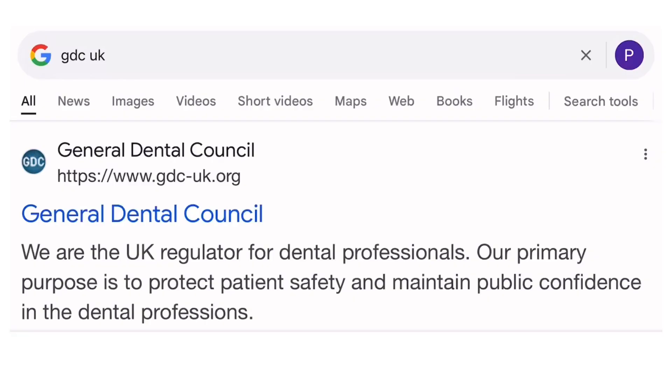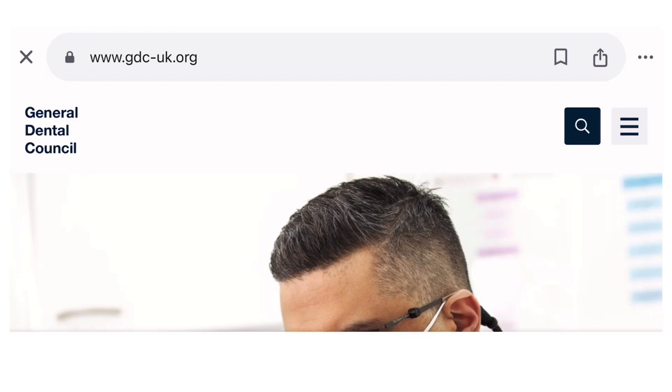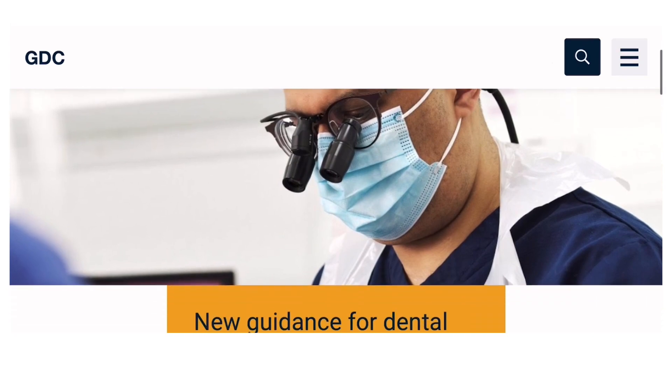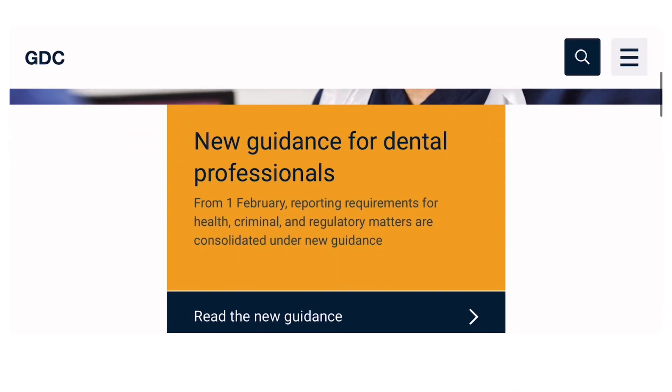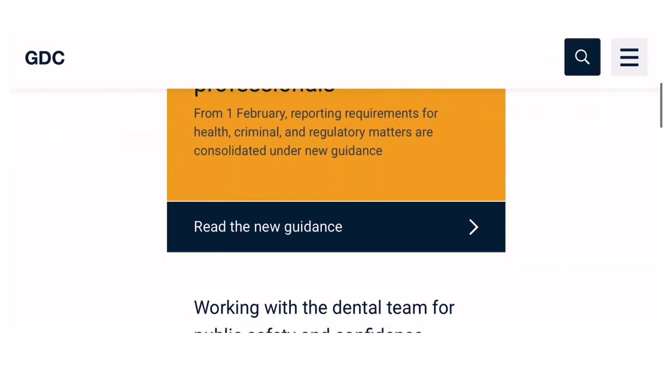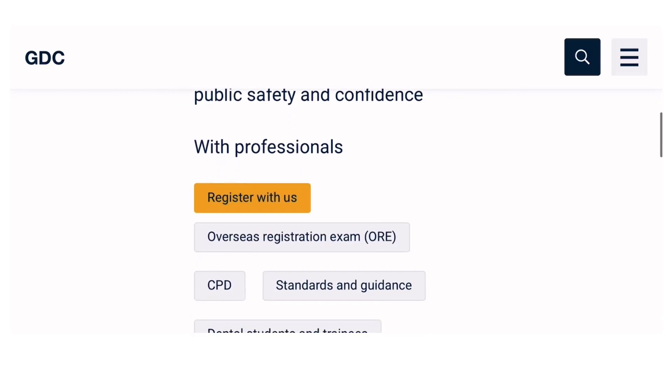This is the official website of the General Dental Council. Once you click on it, you can see the home page. Here you will find new guidance for dental professionals — from 1st February, if you want to report any health, criminal, or regulatory matters, there is new guidance proposed by the GDC. But that is not our topic today. Going down, here you can see the first option is 'Register with Us' and the second is 'Overseas Registration Exam'.